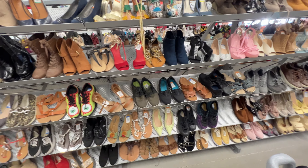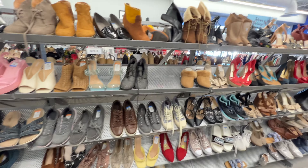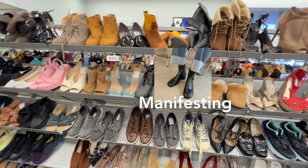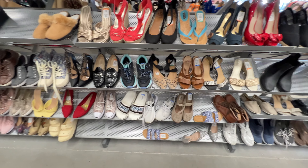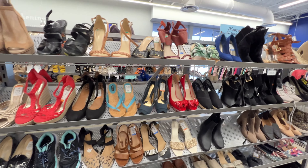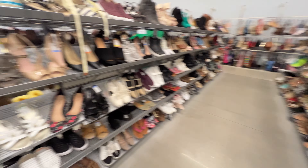Mark my words — one day I will either thrift or purchase secondhand some killer Margiela boots. Someday it's gonna happen. That's basically the only reason I actually come down the shoe aisle anymore. One day, it's gonna happen.